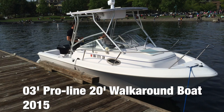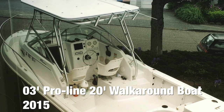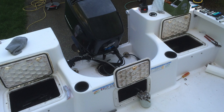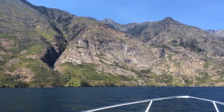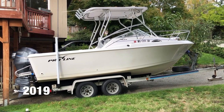I bought this boat sight unseen from a seller on Craigslist in Savannah, Georgia in 2015. Then I had it towed 3,000 miles to my home in western Washington. The price was right, and it was a major upgrade over what I could afford in Washington. Stay tuned for another video about shipping boats, as I have shipped two now and it's a pretty interesting process. The boat was usable when I got it, and I had a ton of fun with it that first summer.